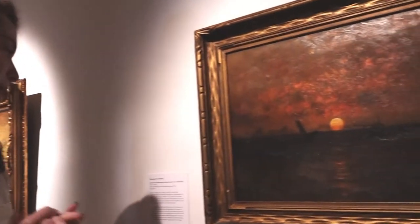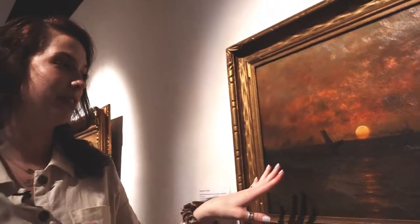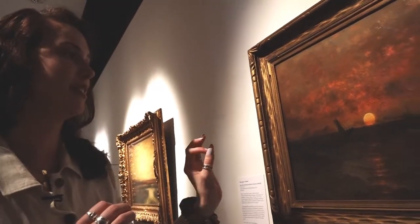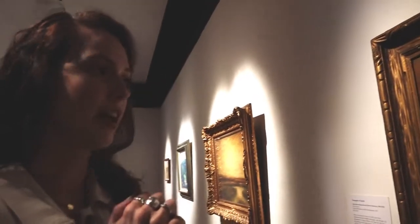What draws me to this painting is Seascape at Sunset by John Olsen Hammerstad. I think it's the sun — there's not much detail in this painting, but all that you're really drawn to is that sun. It seems to almost be glowing off of the canvas, and I think that's one of the reasons why I chose this painting.